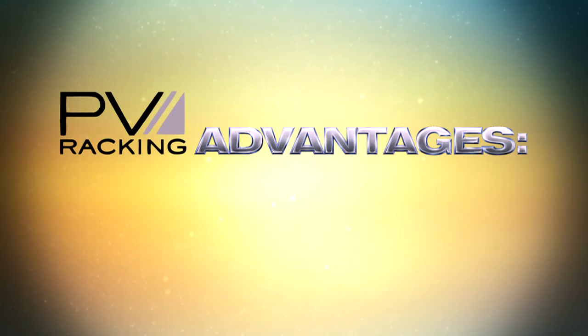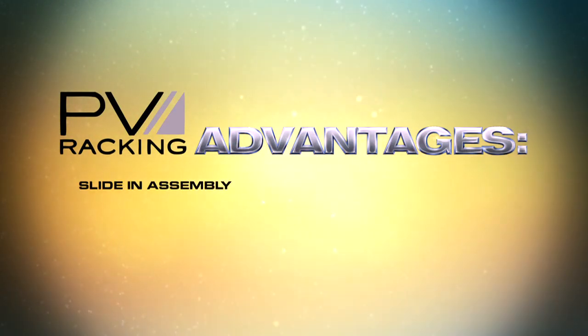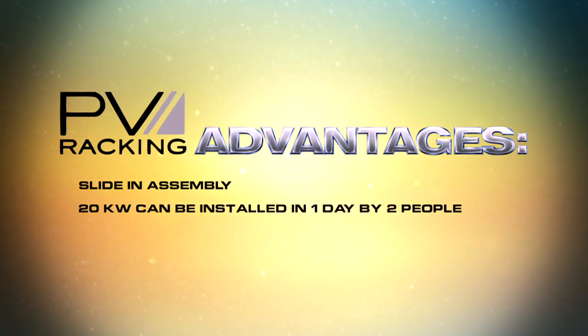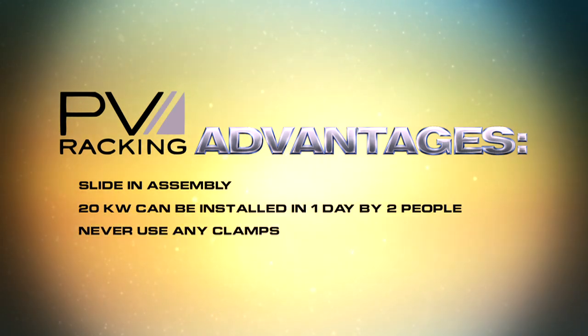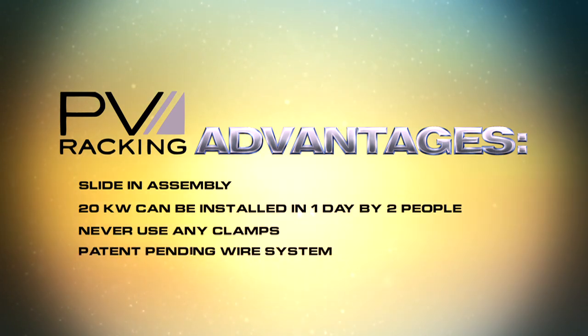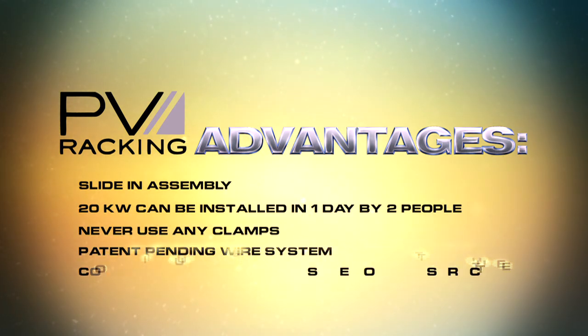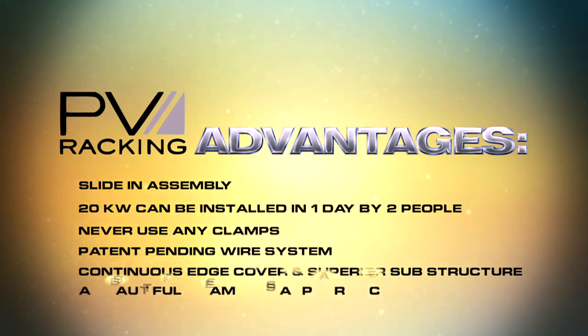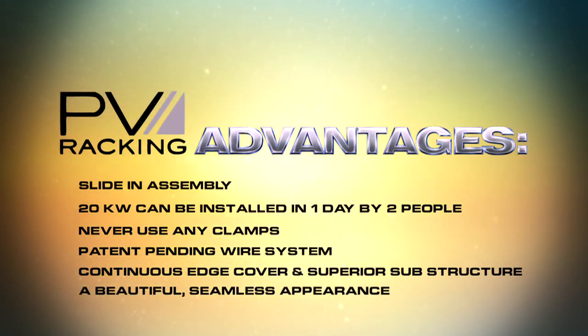PV racking advantages include slide-in assembly for faster module installation. Two people can install 20 kilowatts in one day. The PV racking uses no clamps — ever. A patent-pending system for retaining wires in T-slots. Continuous edge covering and superior substructure for added strength. PV racking offers a beautiful, seamless appearance.